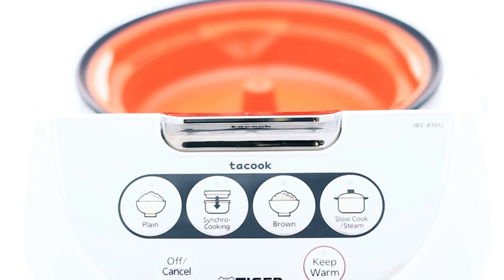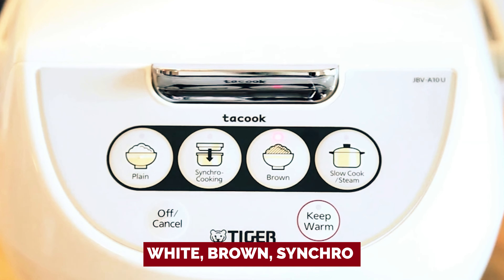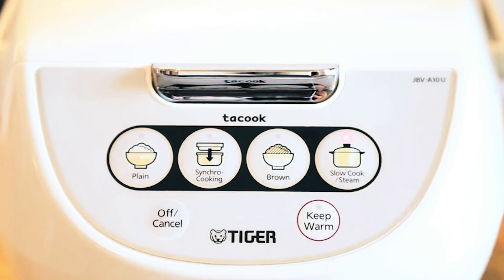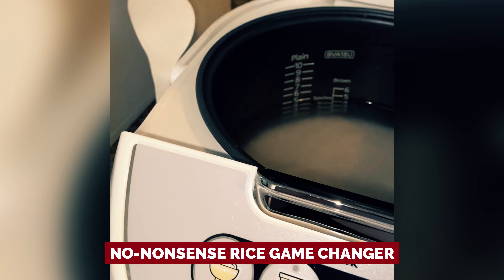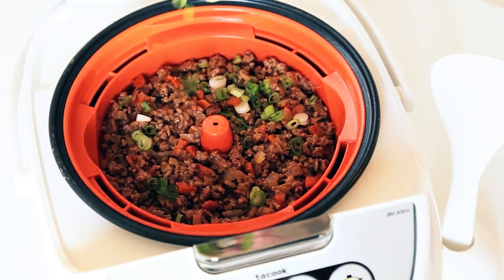Let's address the no-frills zone of the Tiger Micom. With just four settings — white, brown, synchro (perfect for multi-tasking meals), and steam — it's a no-nonsense rice game changer. No fancy timers or alarms here, but who needs bells and whistles when you've got perfectly cooked rice at your fingertips?